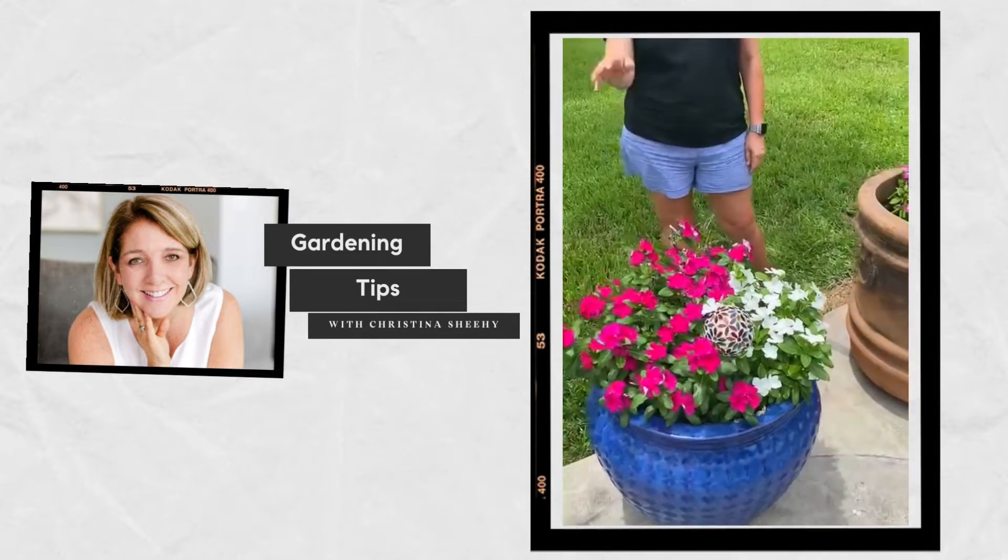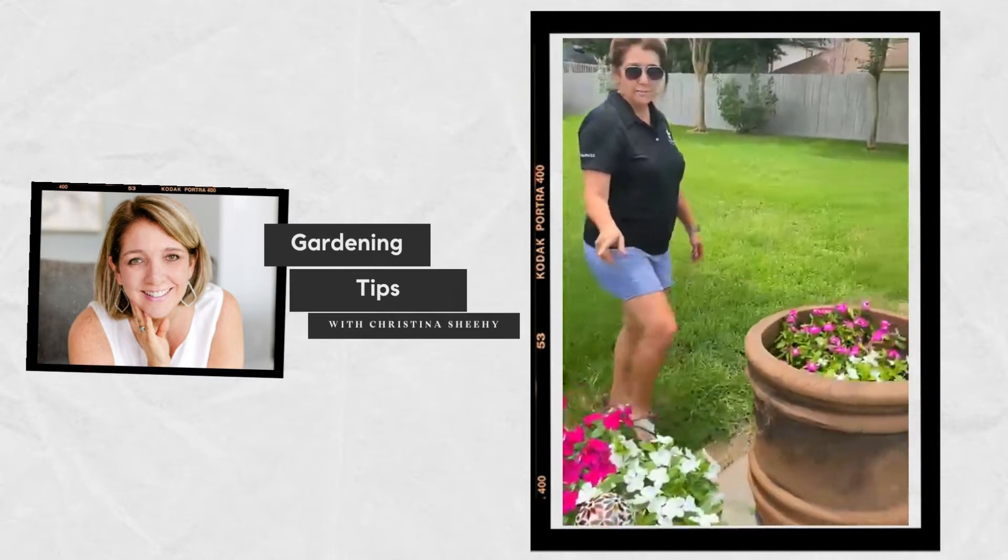I wanted to start with the periwinkles. They come in an array of colors. These are great because they're very heat tolerant.